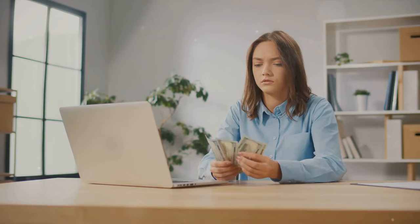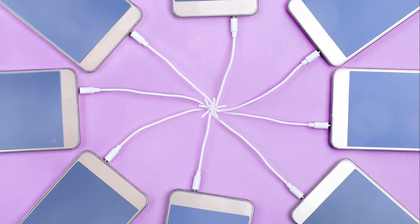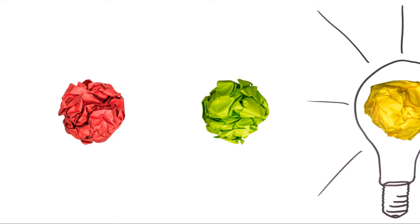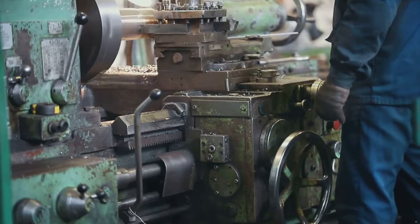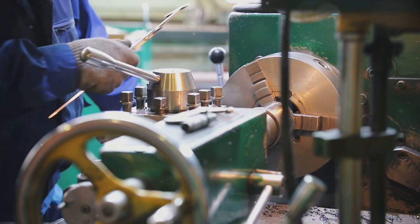While the cotton gin brought him fame, it was not the end of Whitney's inventive journey. Not one to rest on his laurels, Whitney turned his attention next to the concept of interchangeable parts. This was a revolutionary idea that promised to transform the world of manufacturing. In the late 18th century, the production of goods was a laborious process. Each part of a product was meticulously handcrafted, making every piece unique.